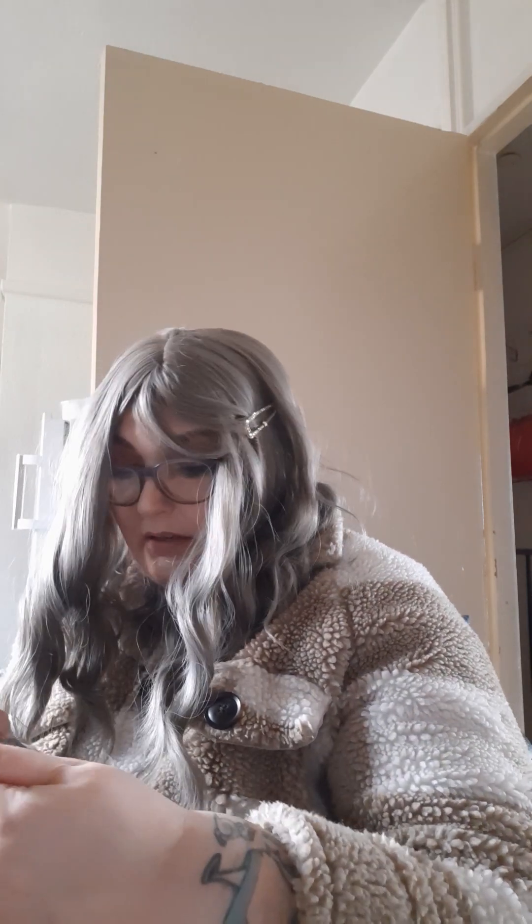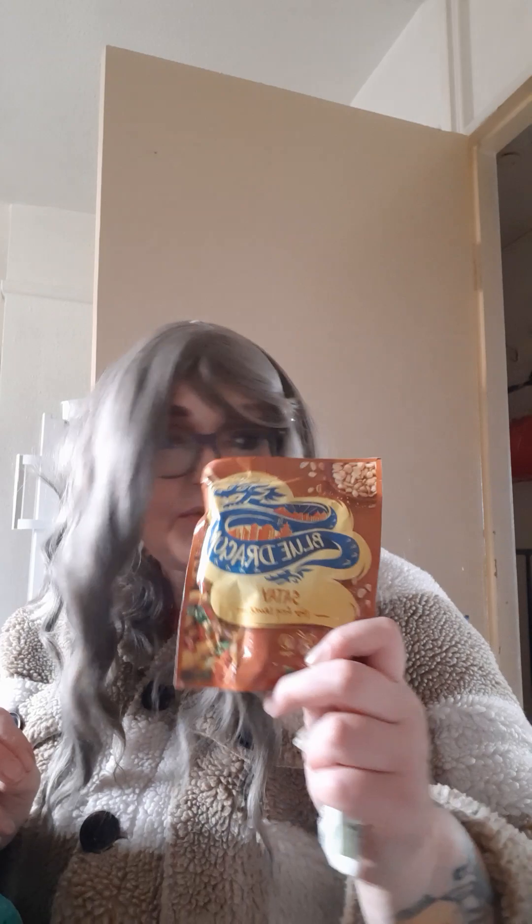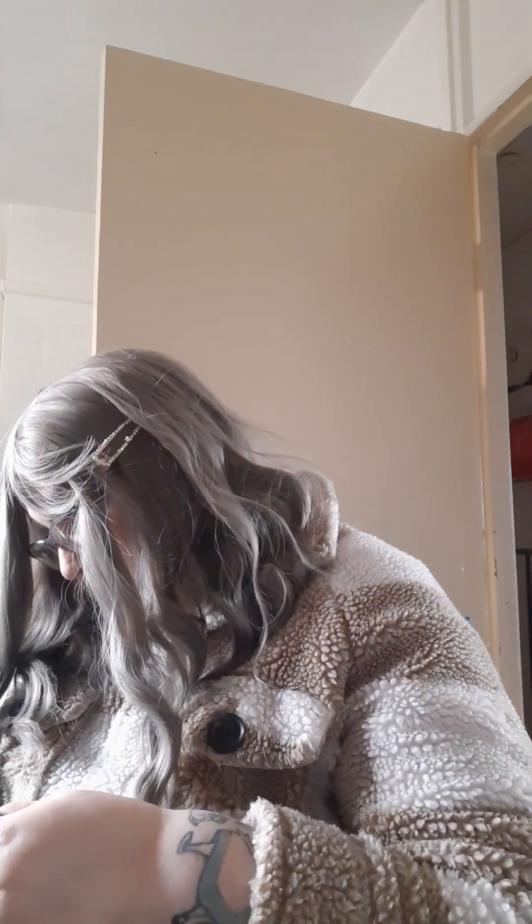I picked up some of these - this is the chow mein sauce which is like what, 60p? And then I've got two of the satays again, because that was just amazing.